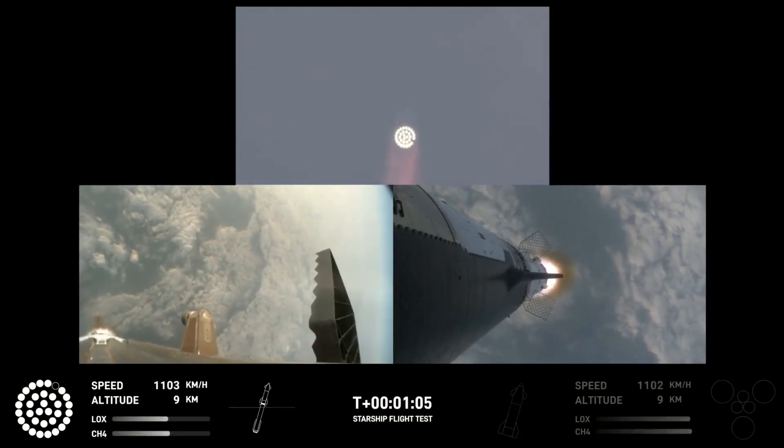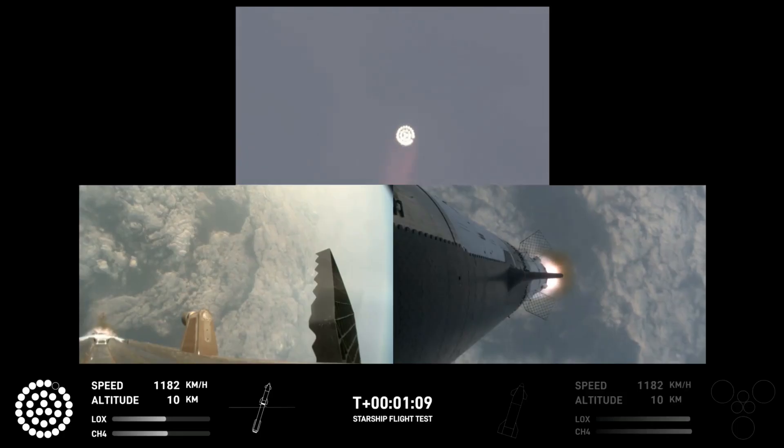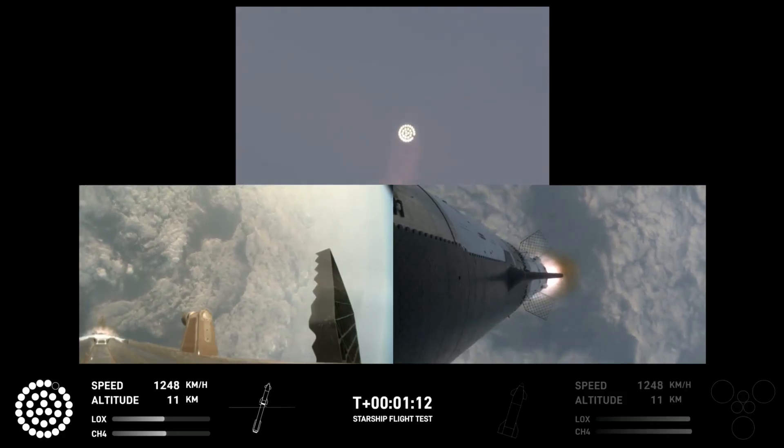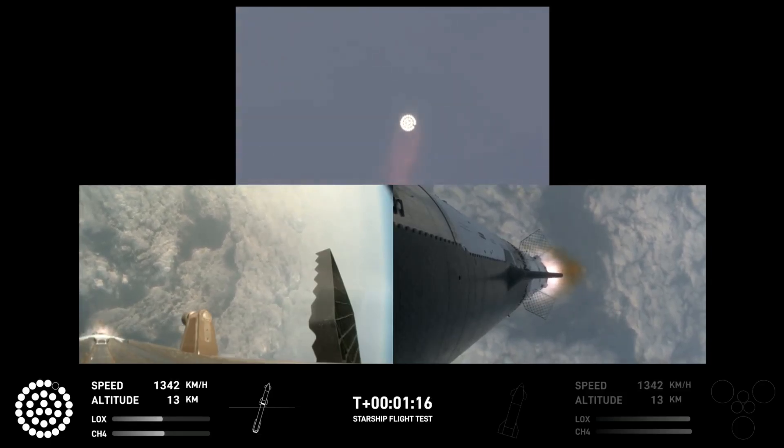We just passed through Max-Q, so we're going to continue on up. The vehicle is supersonic. One minute and 30 seconds until we get to stage separation. Starship now flying faster than the speed of sound.